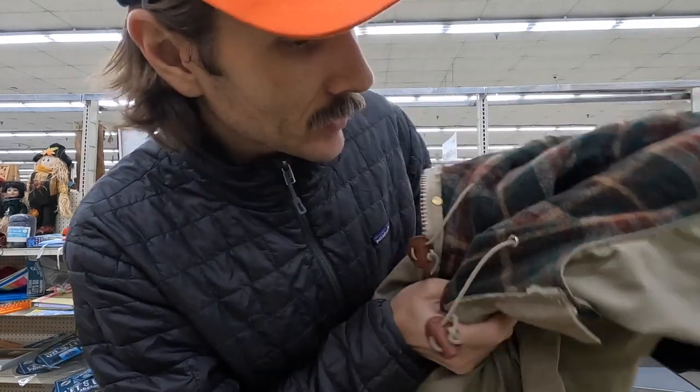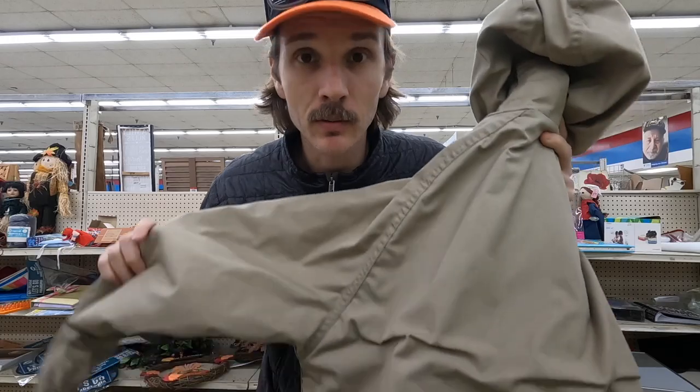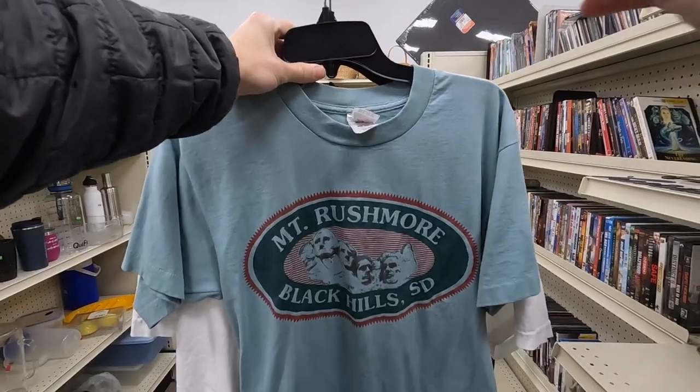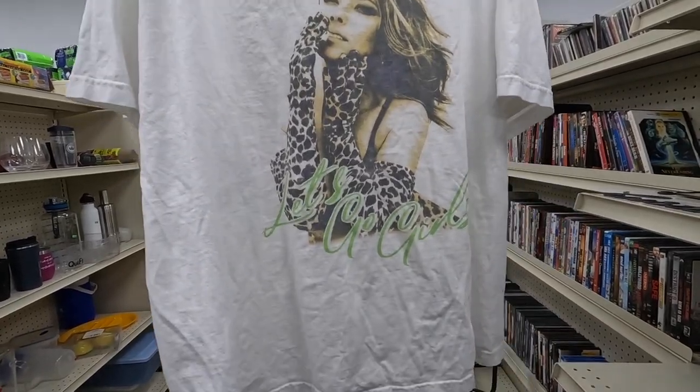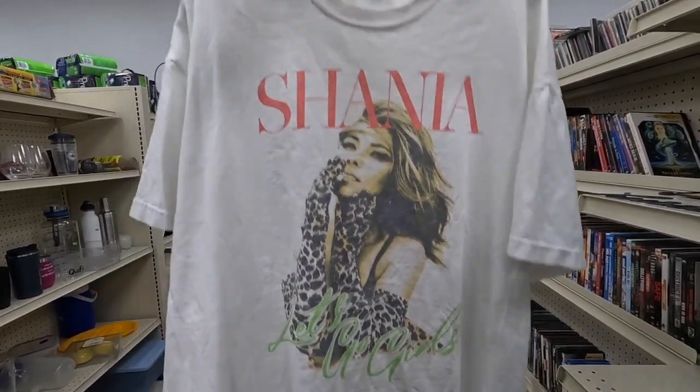Not a whole lot going on in this thrift store today, but I'm picking up one thing — an old Woolrich wool-lined jacket. It's definitely older, going to be $5 and I should be able to get at least $50, maybe more.